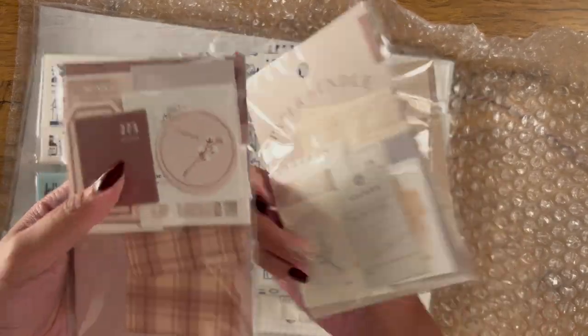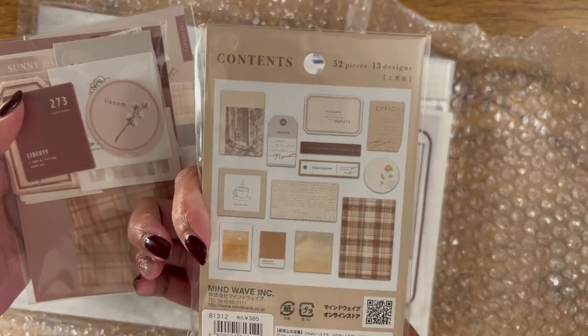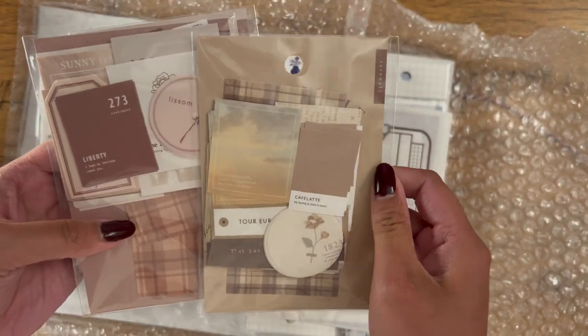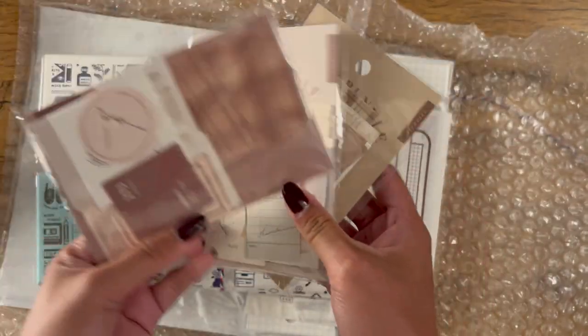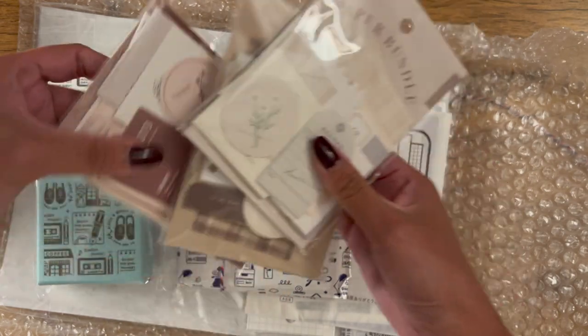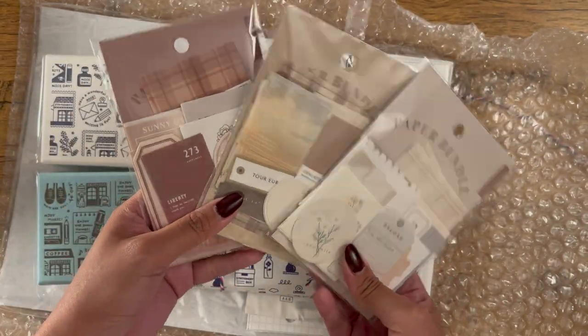I got this Mindwave stickers — they have 52 pieces with 13 designs. I just got the neutral colors, really nice for collage journaling.